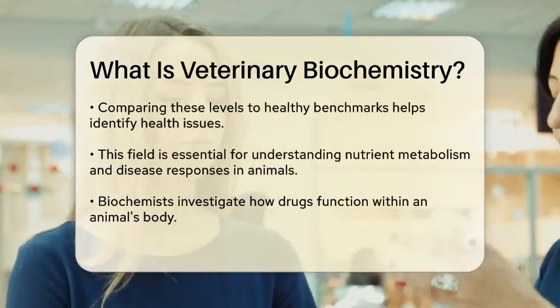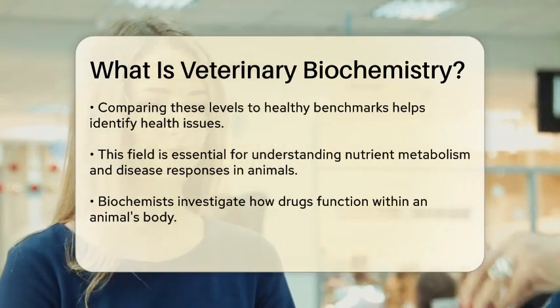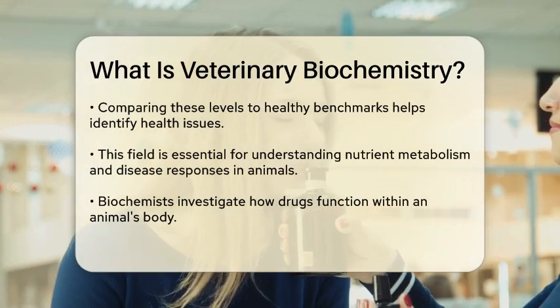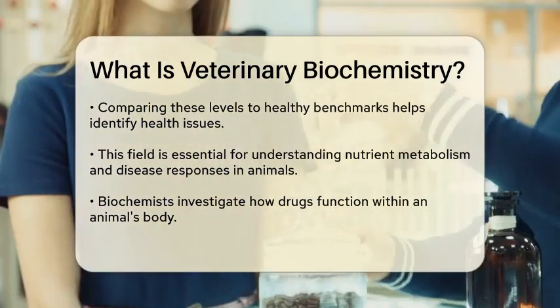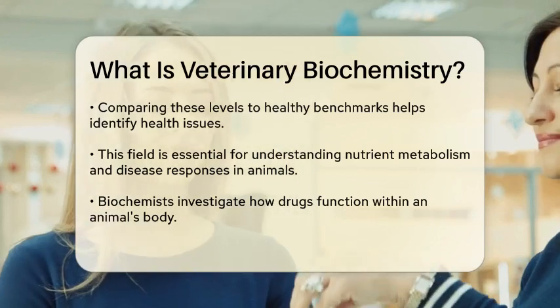In veterinary medicine, biochemistry plays a critical role. It helps in understanding how animals metabolize nutrients, how their bodies respond to diseases, and how different treatments work.